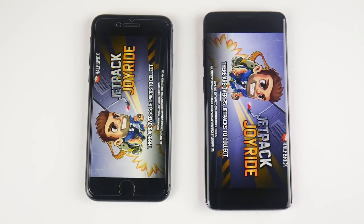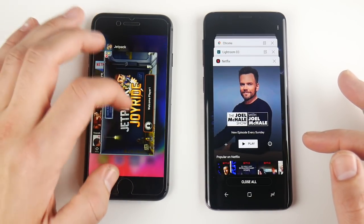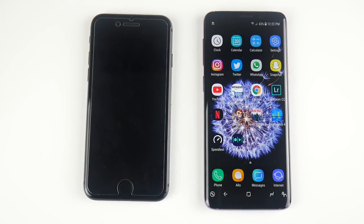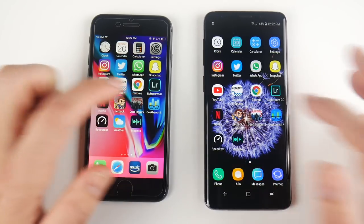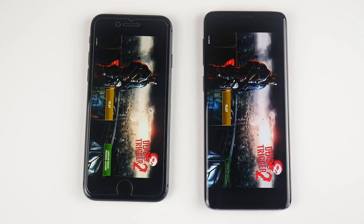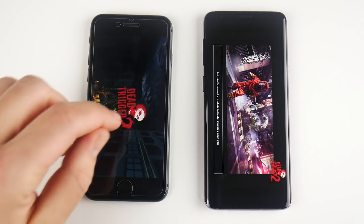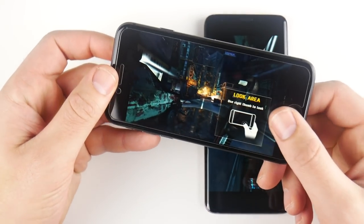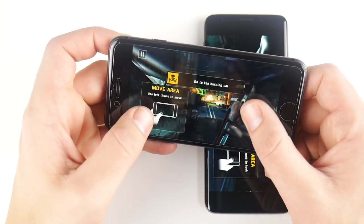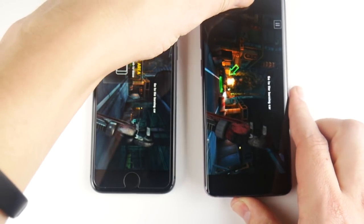Moving to games — Jetpack Joyride goes to the S9 this time, though before the video it opened first on the iPhone 8. Running it again, they're about equal on Jetpack Joyride. Dead Trigger 2, a more graphically intensive game: the loading looks like the iPhone 8, and getting into the game first looks like the 8 as well — definitely ahead. The iPhone 8 also has better graphics than the Galaxy S9, looking smoother and a little better visually, though the S9 is still a great gaming phone.